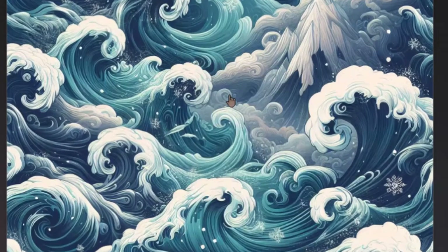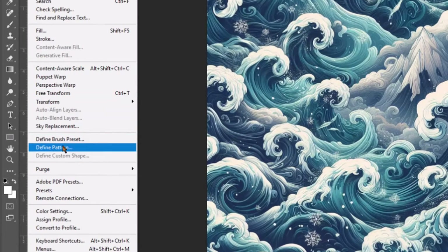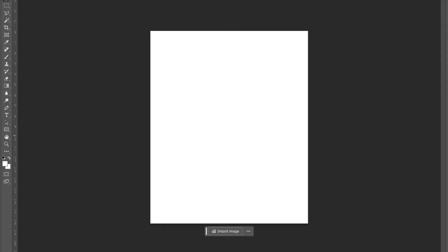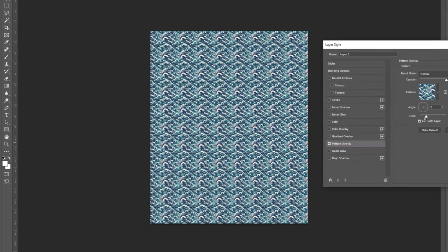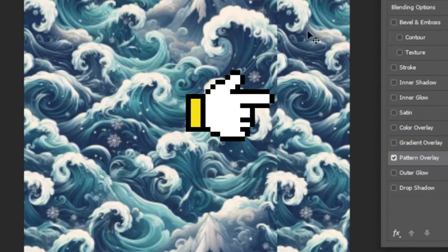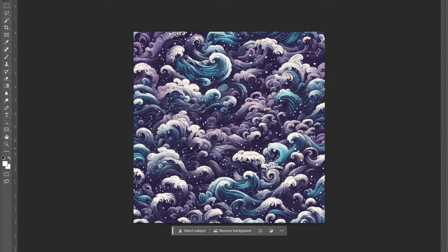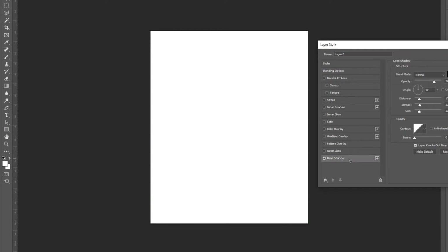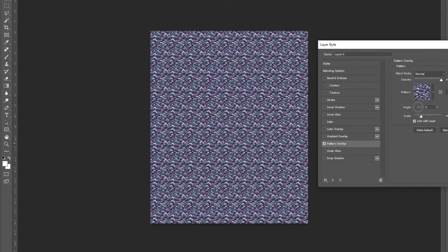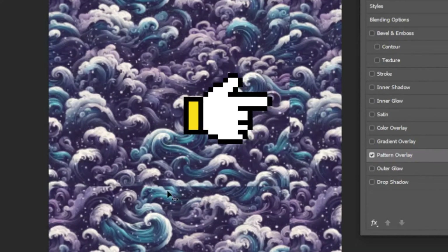Okay, let's see if this is a seamless repeatable pattern. I'm going to fire up Photoshop to see. Okay, so it's not seamless. Let me try with the other patterns. Well, it doesn't look like it can produce seamless patterns. Okay, let's continue.